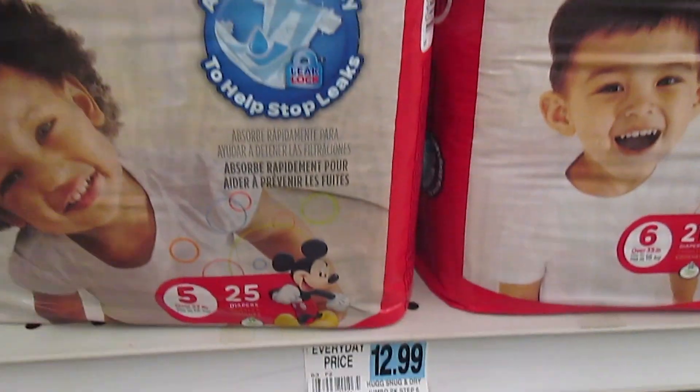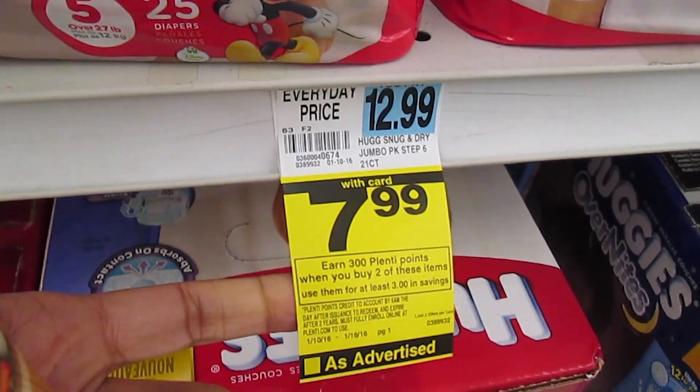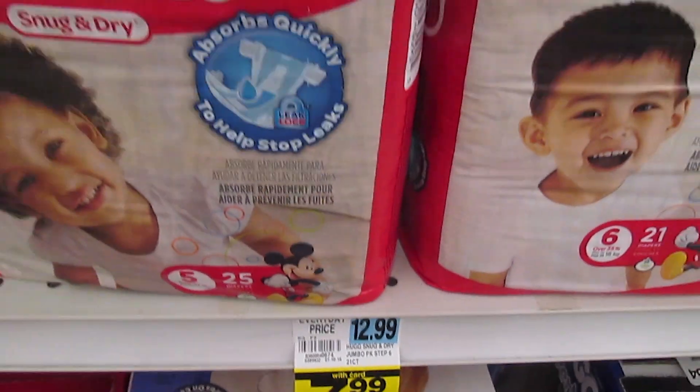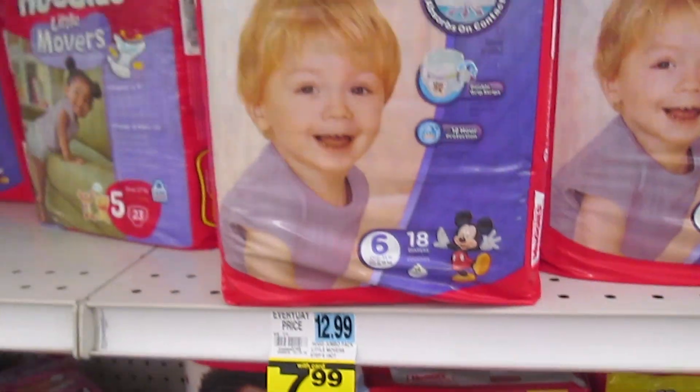For Huggies diapers, there are $2 coupons that you can use. These are $7.99 and when you buy two you will earn 300 Plenty points. So that's a great deal.